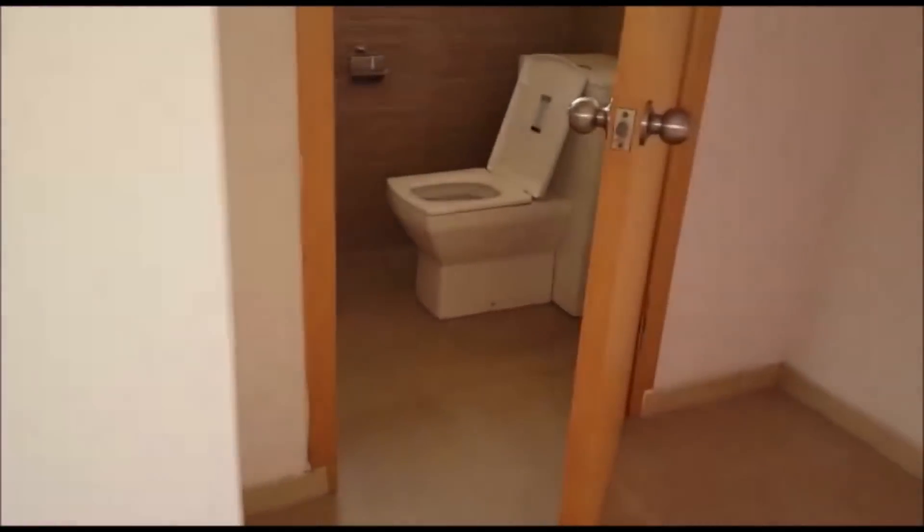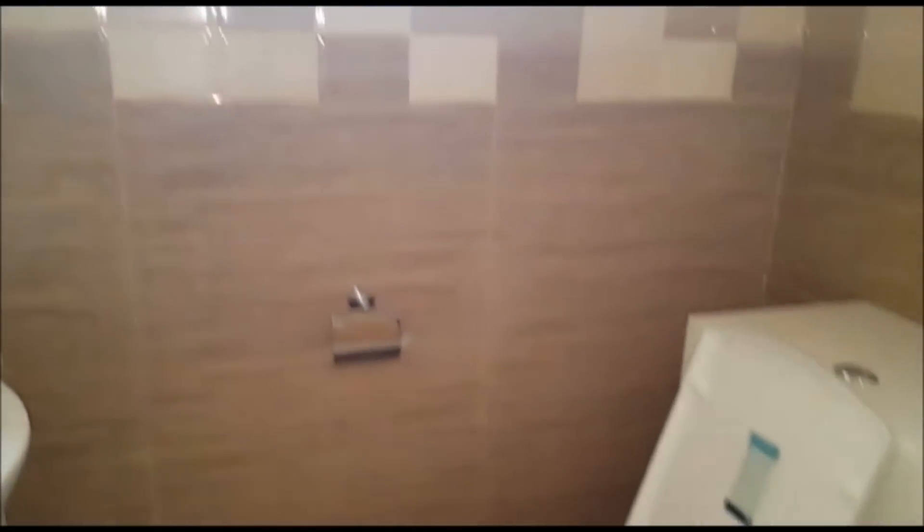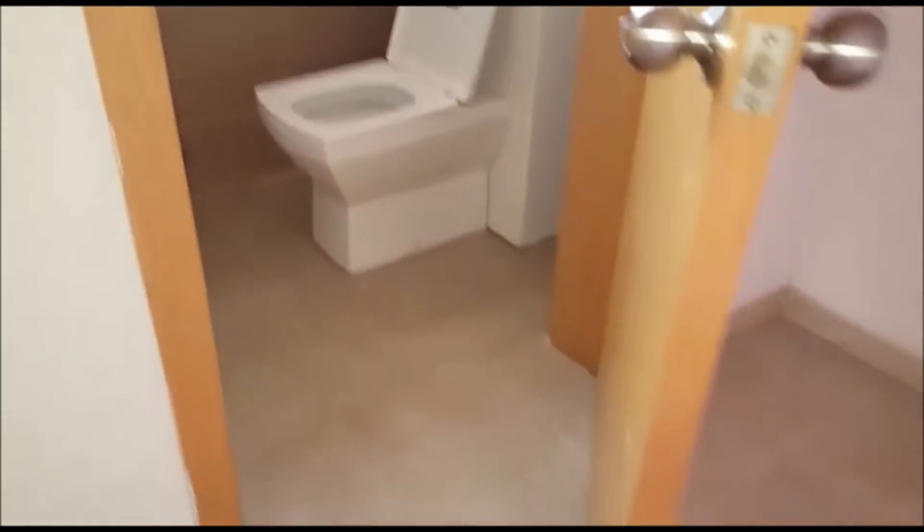There is a guest bath or powder room just here — look at the tilework, excuse me, fantastic tilework. And there is a first-floor bedroom for your guests — your first-floor guest room, very, very nice. This will be your guest bath; that's a tub-shower combo, very unique, very nice.